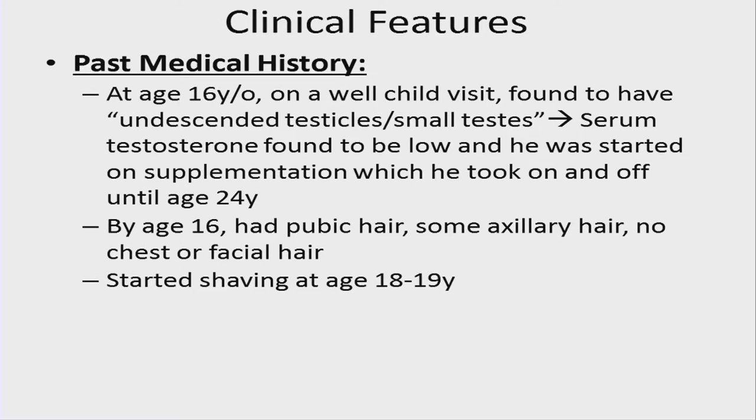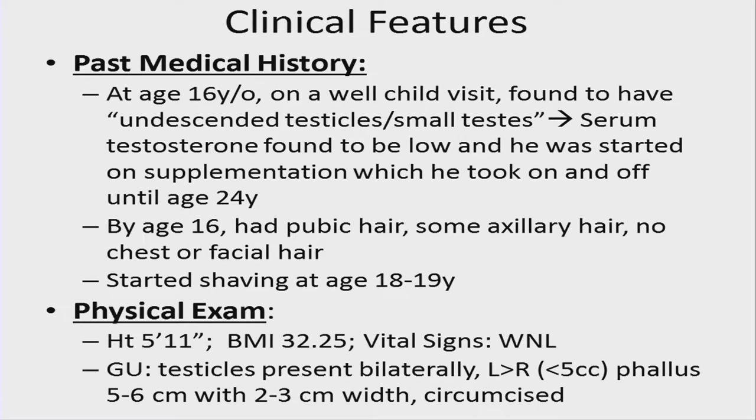In terms of past medical history, at age 16, which brought the Klinefelter diagnosis to the forefront, he was found to have undescended testes and small testes, and serum testosterone was low. He was started on supplementation empirically and was on and off this until age 24. He did have pubic hair, facial and chest hair, and started shaving around age 18 to 19. On physical exam, he was of normal stature with a BMI of 32, testes present bilaterally, and GU exam otherwise normal. There was no evidence of dysmorphology on evaluation.